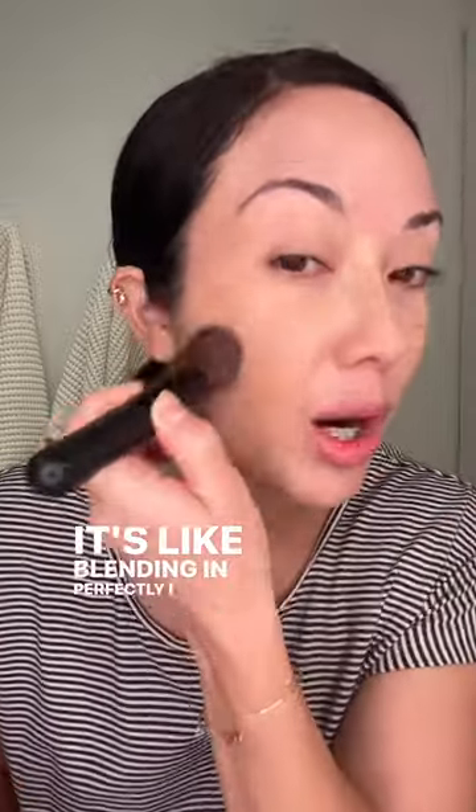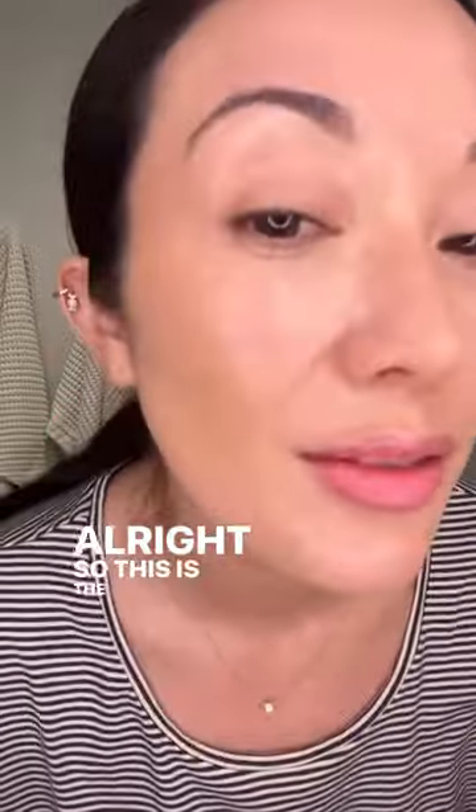See, it's like blending in perfectly, I promise. This is the finish. This feels like I'm applying skincare to my face and then it just makes it look really pretty. So I'm going to do the rest of my makeup and I'll show you what it looks like.